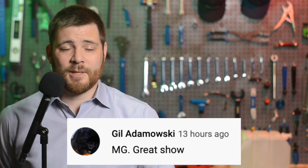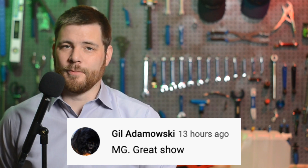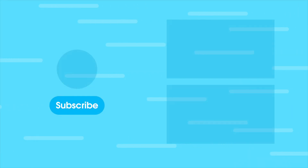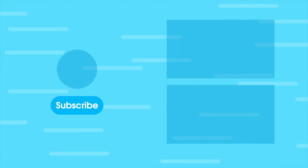In today's community comment found on YouTube, Gil Adomowski says, 'MG, great show.' Thanks, Gil, and thanks for watching Quick Charge by Electrek. I'm Mikey G, and I hope you have a great day.